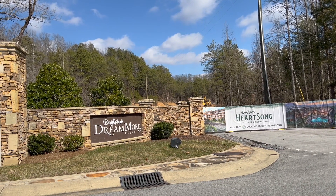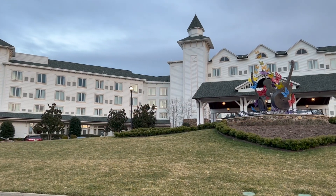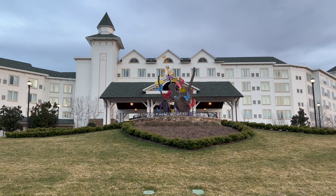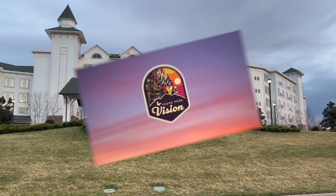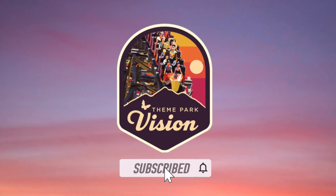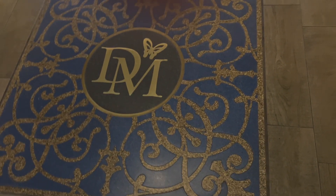Did you know you could stay on property when you visit Dollywood? Today we are continuing our Plan for the Park series with some information regarding Dollywood's on-site lodging. Welcome one and all to Theme Park Vision!